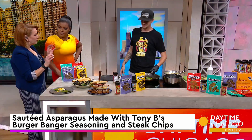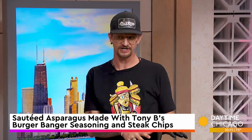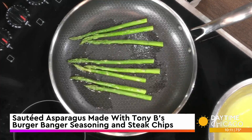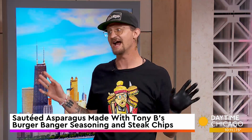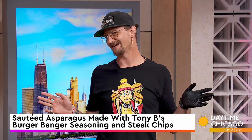Any type of protein this is good with? Any type of protein. Today we're using it with asparagus, to show you the versatility — it can be really good with vegetables as well. In the morning, I use it on eggs, potatoes, broccoli, fish, chicken, steaks. It's an all-around seasoning. So if you use salt and pepper, you might as well just bang it.